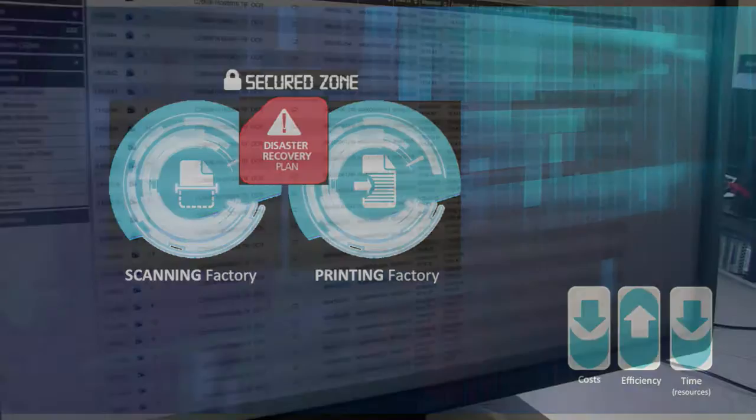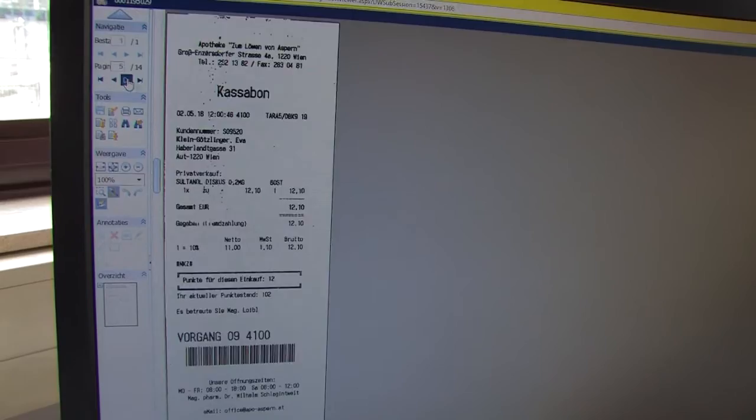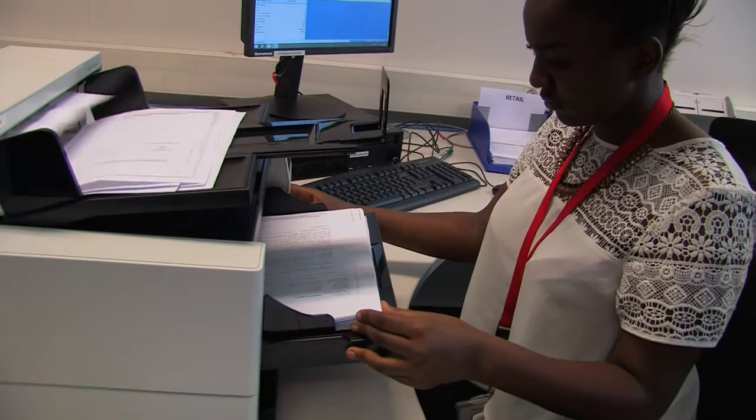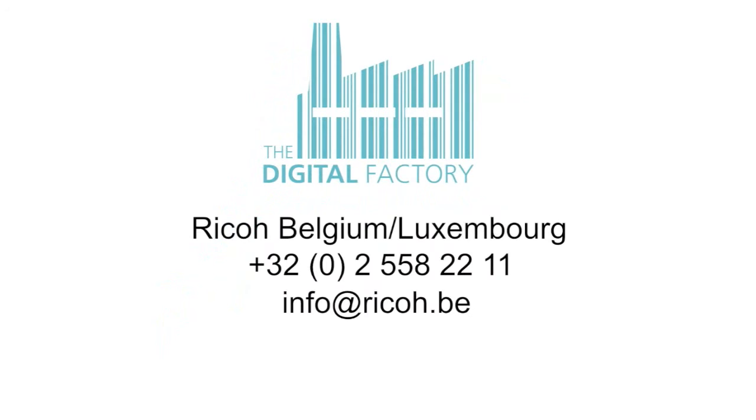As soon as your documents have been processed, they are available for immediate access in your secure area in the cloud, giving you full control over the access and distribution of your data. Flexibility, high capacity, and stringent security are just part of what creates satisfied customers at the scanning factory. Contact Ricoh today to learn how the scanning factory can optimize your document workflows.